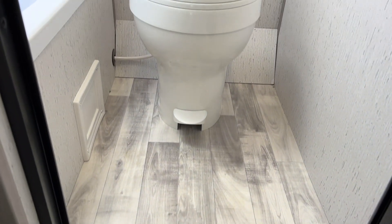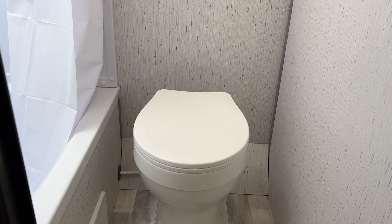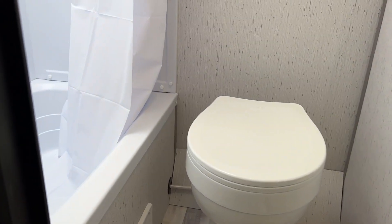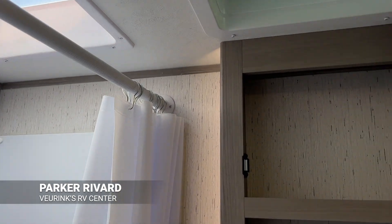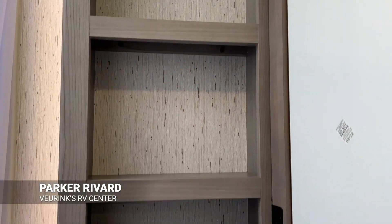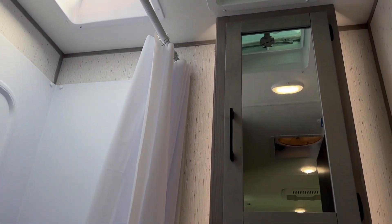This is going to be our shower area and bathroom setup. We are going to have that foot-flush toilet with a bath combo shower, which is going to be great access for the kids. We're also going to have some awesome vanity storage just behind that. Love the skylight over in the shower area — it's a great bathroom setup in this coach.